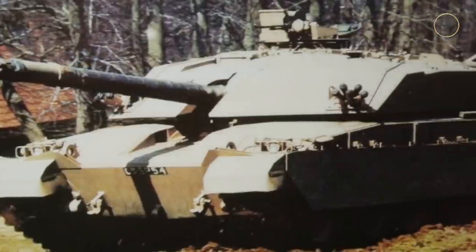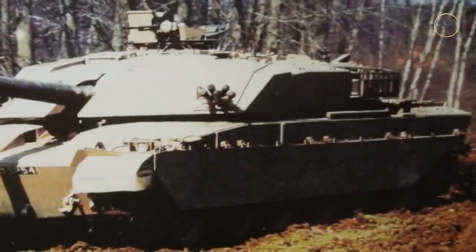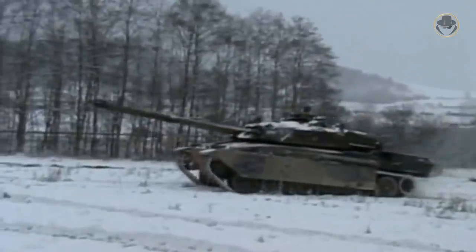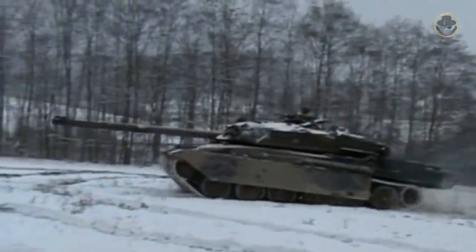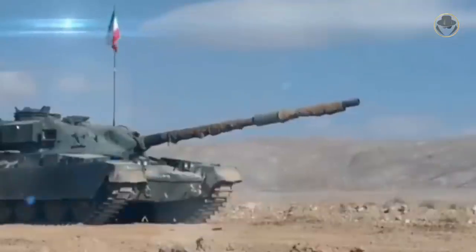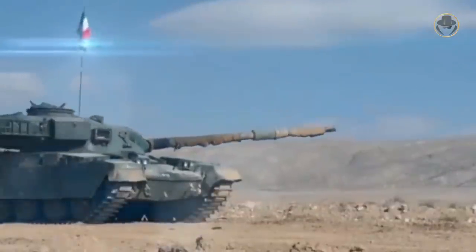Iran also cancelled the FV4033 Shir 2 variant, which incorporated Chobham armour, but this tank led to the development of the Challenger 1. These cancellations caused problems between Iran and the UK — Tehran demanded the money paid for the programme, but London rejected this, citing sanctions imposed on Iran.